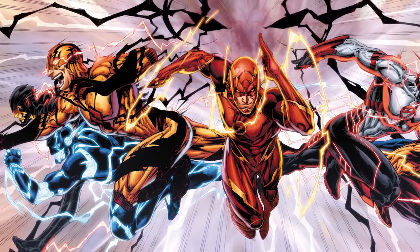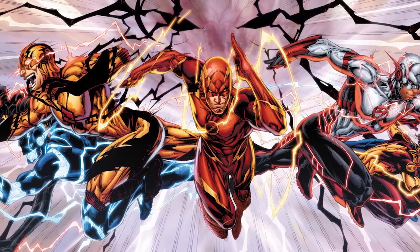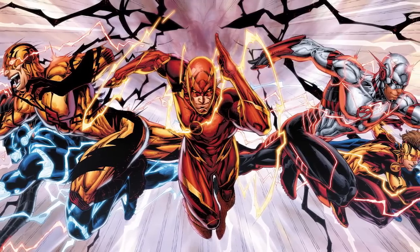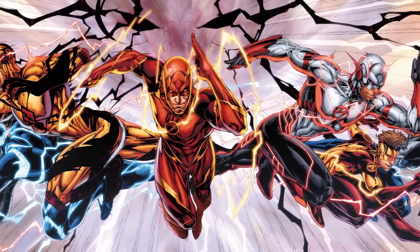Something else to bear in mind: this is all coming from Brett Booth himself, which means that not all artists would see things the same way he did. But at the very least, this gives us an indication of how the speed of the various speedsters in DC Comics relates to the color of their lightning and helps us determine which one of these speedsters is faster.